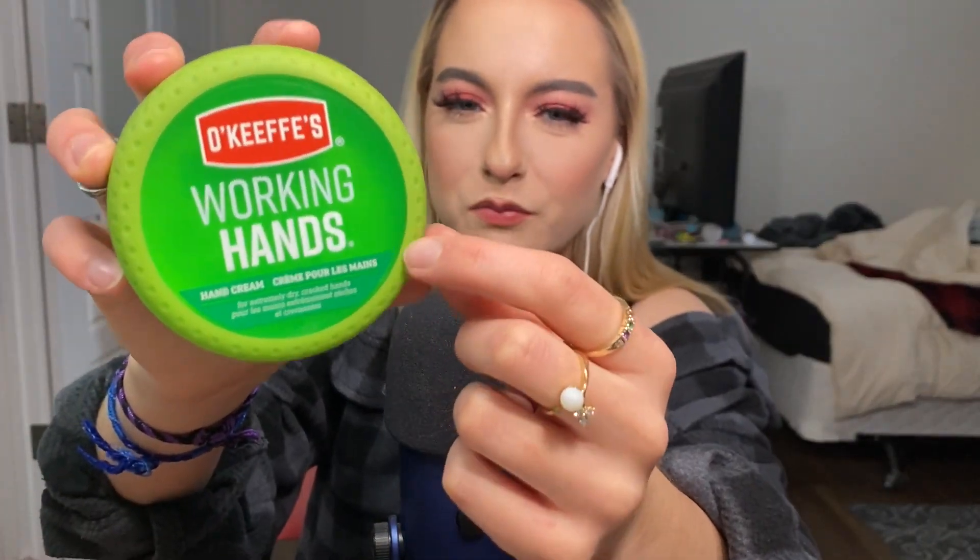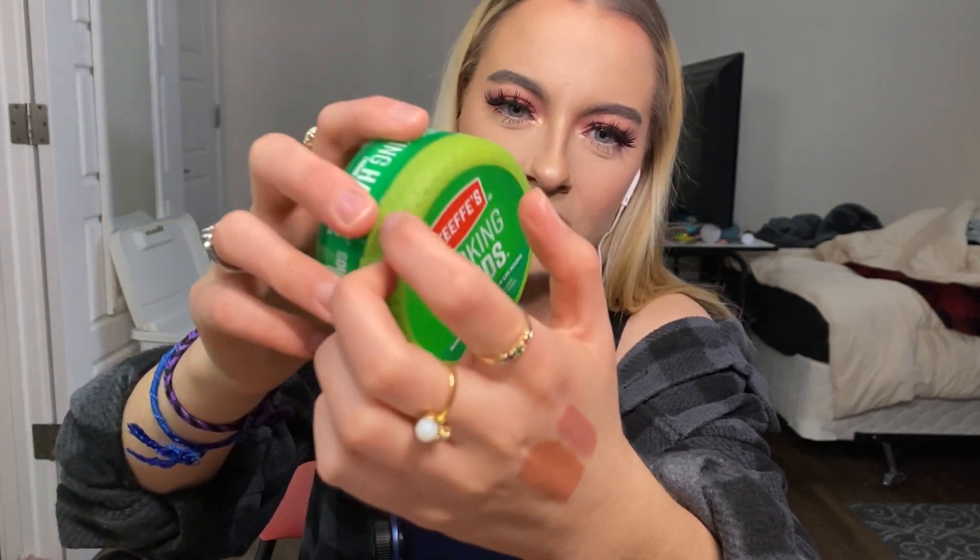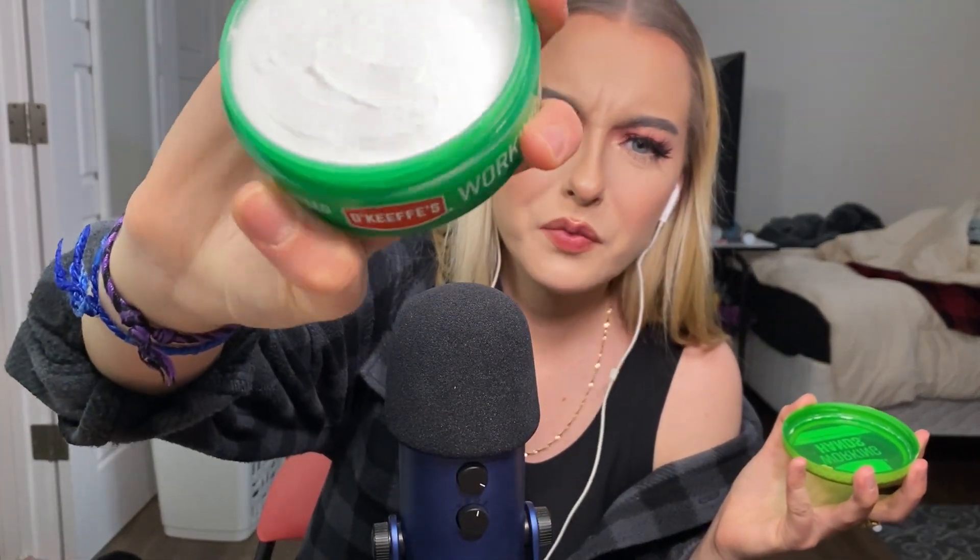This has just been my absolute lord and savior. I love the lid — it literally has this rubber grip stuff on it. It's kind of expensive, but I've been using this every night for the last three weeks, sometimes during the day, and I've barely made a dent because you don't need a whole lot. I have small hands, I guess, but it'll last you a long time.